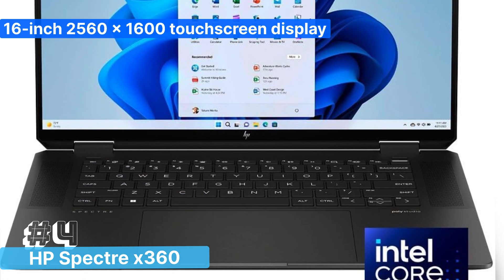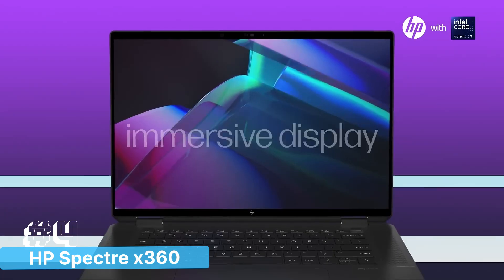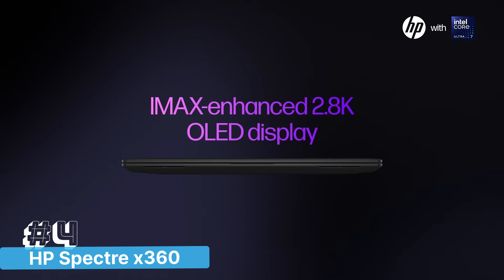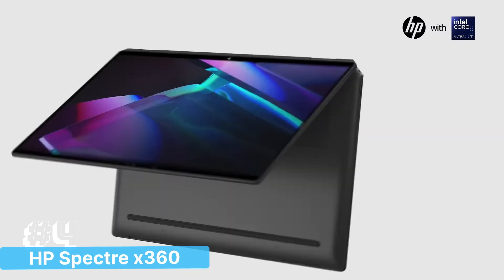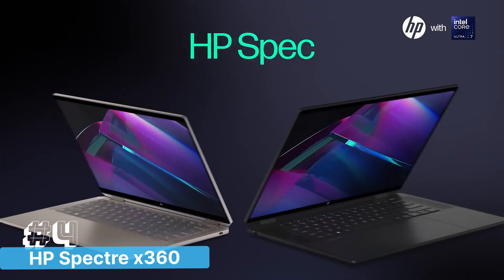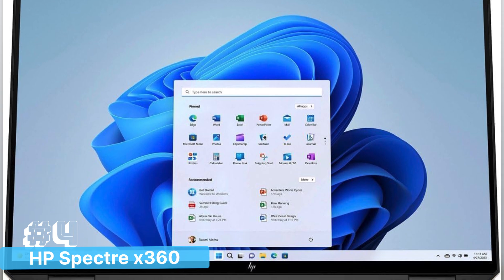The 16-inch 2560x1600 touchscreen display with a 120Hz refresh rate offers a stunning visual experience, perfect for coding, designing, and content creation. The 2-in-1 design allows you to switch seamlessly between laptop and tablet modes, providing versatility whether you're coding on-the-go, sketching ideas, or presenting your work.